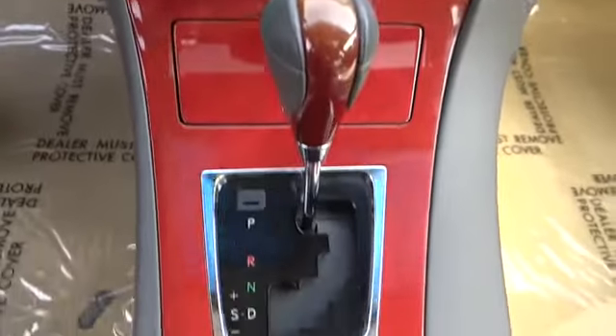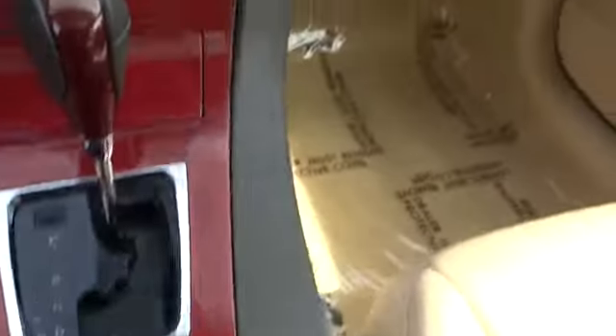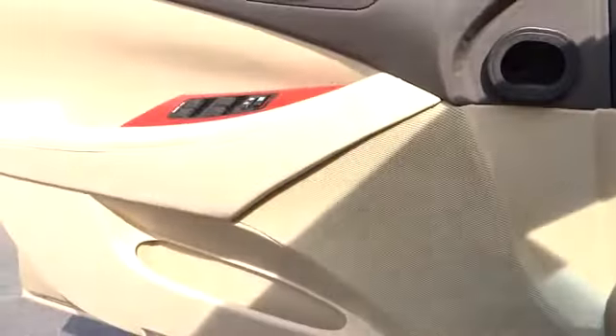AM FM stereo radio. This vehicle is Carfax certified, one owner, and qualifies for Carfax's buyback guarantee. If affordable style and reliability are what you're looking for, this vehicle couldn't be more perfect. Drive it today.